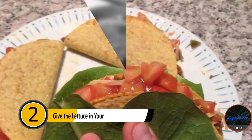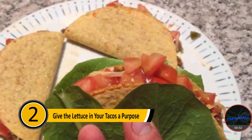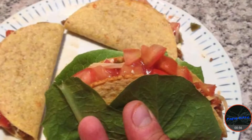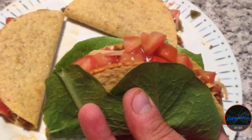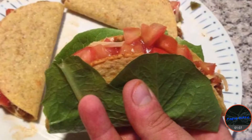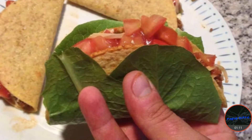Number two: give the lettuce in your tacos a purpose. Most people make a taco and put shredded lettuce on the top. This is a mistake. When you bite into the taco, the filling often spills out onto the plate, lettuce and all. If you use a leaf of lettuce, you can put your filling in the lettuce and then in the shell. This will keep everything intact while you're eating your taco.